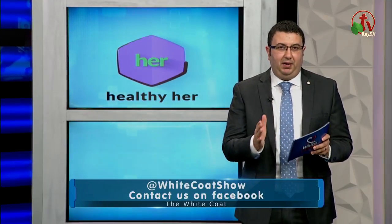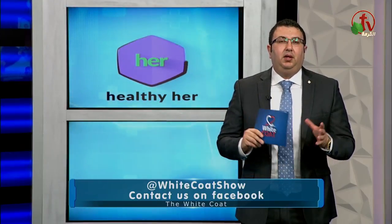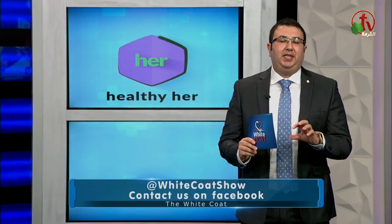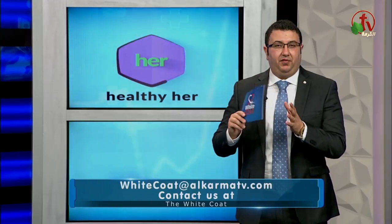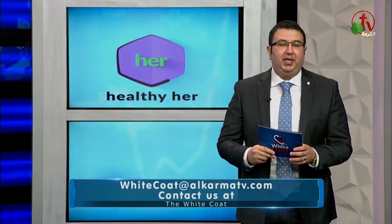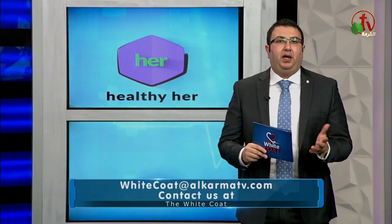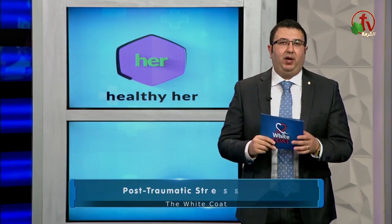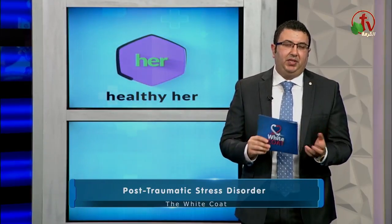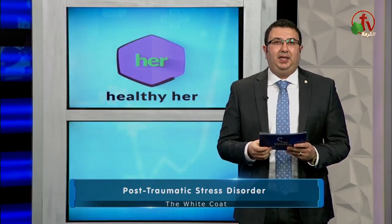رقم واحد: لازم تعتمدي نظام غذائي وليف ستايل معين من قبل الحمل، وده بيساعدك إنك تعتمدي على نفس النظام الغذائي في فترة شهر أو شهرين قبل الحمل. غلطة شائعة بتحصل إن كل السيدات أول ما يبقوا حمل بيسيبوا كل النظام الغذائي اللي كانوا ماشيين عليه ويبتدوا يتبعوا أنظمة غذائية بتزود وزنهم عن الطبيعي.